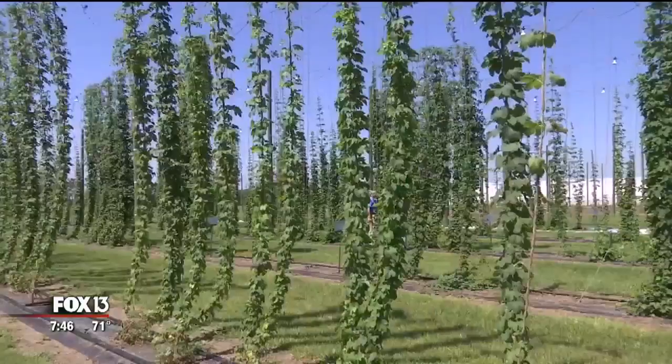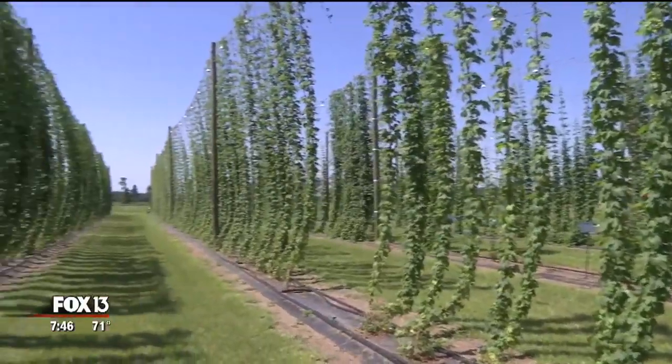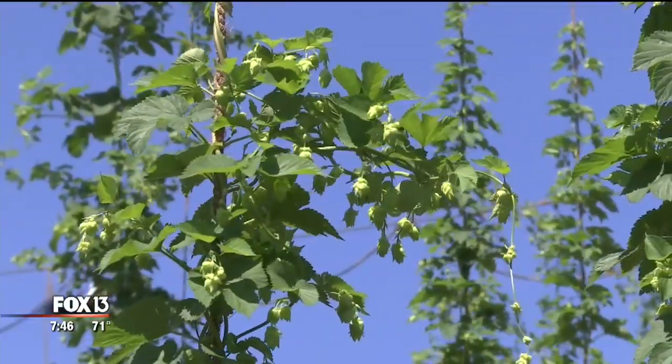Over half the world's hops come from the Pacific Northwest for two reasons: from April to October, the days are long and the climate is warm. But Florida only has the latter, so Agrihara had to make some adjustments.